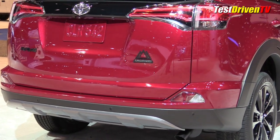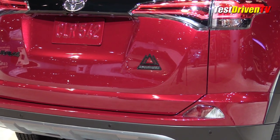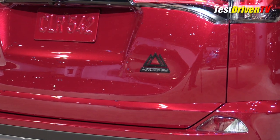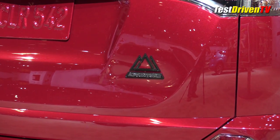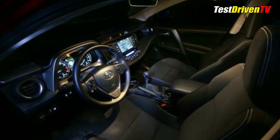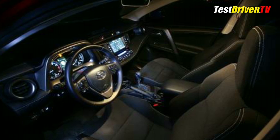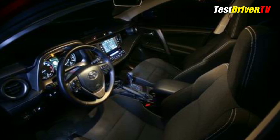The 2018 RAV4 Adventure is limited to a smaller palette of colors than the rest of the trim grades to keep it exclusive. These are black, magnetic gray metallic, silver sky metallic, super white, and one new color for the RAV4 this year — the ruby flare pearl you see here. New options for 2018 across the entire lineup will include heated and power adjustable cloth front seats, a heated steering wheel and a wiper de-icer, all part of a new cold weather package.